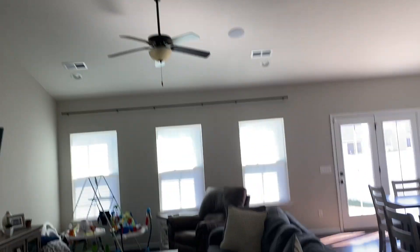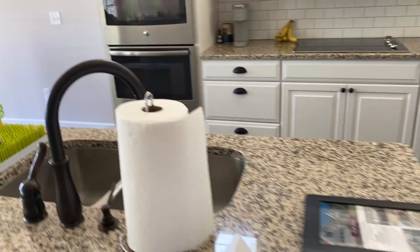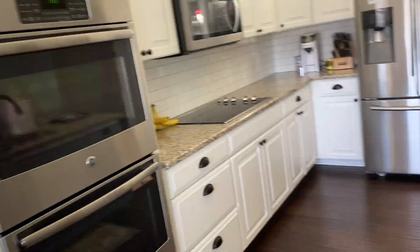This is the great room. It already has granite. There's nothing that we'll need to do here. All the appliances are super nice.